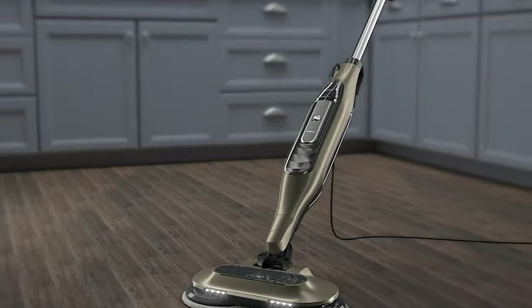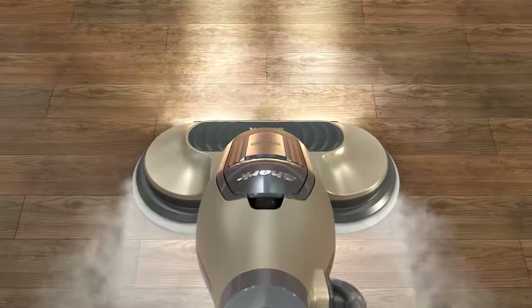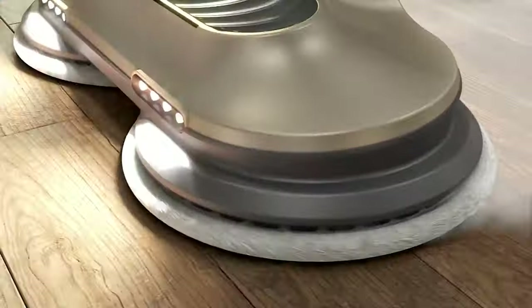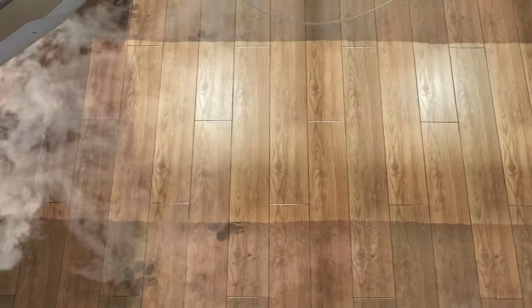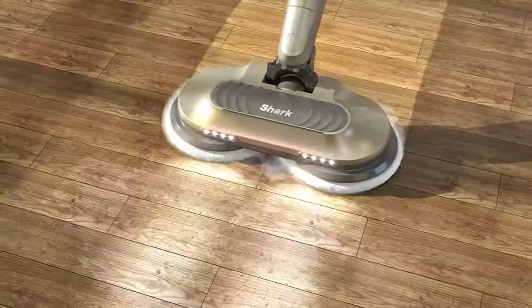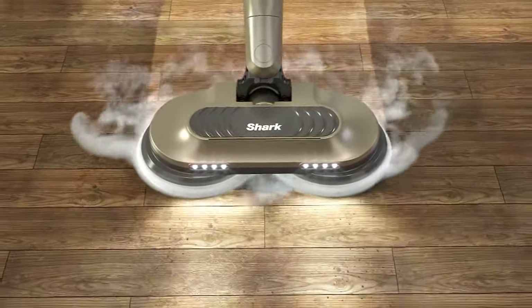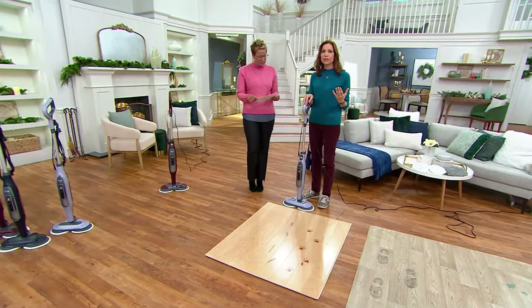This is our latest innovation — the scrubbing and the steam together. You choose your speed; you have three different steam levels to choose between. You plug it in and 30 seconds later you are ready to go. All kinds of different flooring — whether you have hardwood, tile, or linoleum. The secret here is that the steam passes through the pad — it's not just a little dribble, it's totally encompassing the entire pad. That's why we're able to kill 99% of the common household bacteria on the floor.